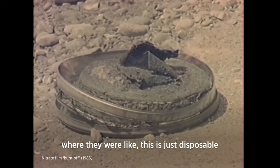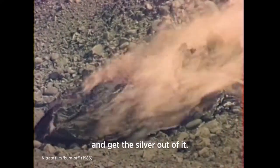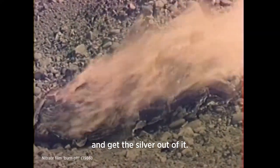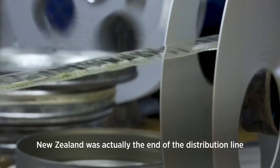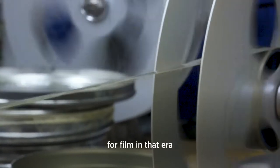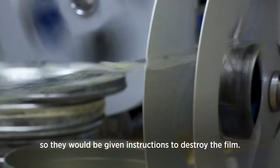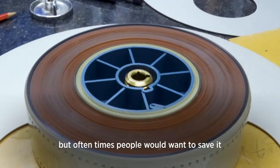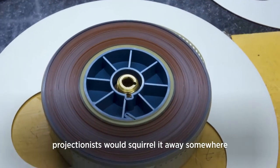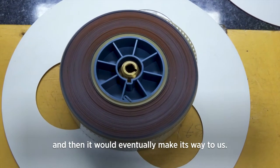People used to do that in the early days where they'd say, this is just disposable — who's going to want to see this after everyone around here has seen it? So just burn it and get the silver out of it. New Zealand was actually the end of the distribution line for film in that era, so they would be given instructions to destroy the film. Sometimes people would do that, but oftentimes people would want to save it. Projectionists would squirrel it away somewhere and then it would eventually make its way to us.